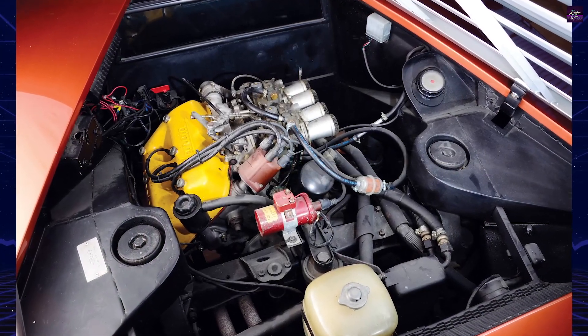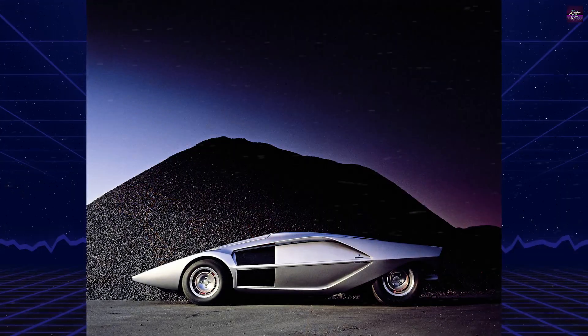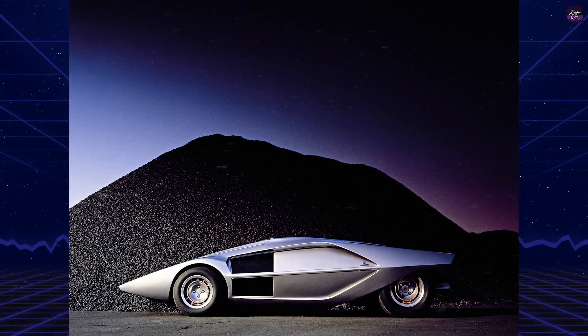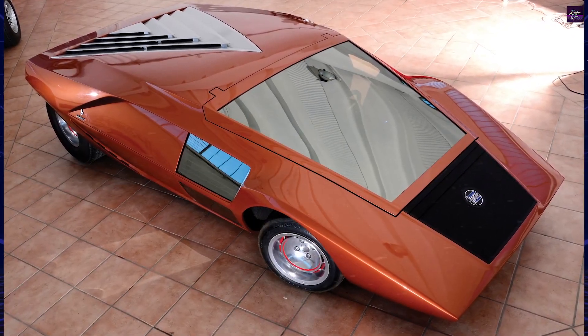Although it currently sports a distinctive copper hue, its original silver paint accentuated its futuristic form. In its time, the Swiss Automobile Review noted that audacious and seemingly abstruse ideas can yield unexpectedly positive results — a testament to Bertone's Stratos Zero.